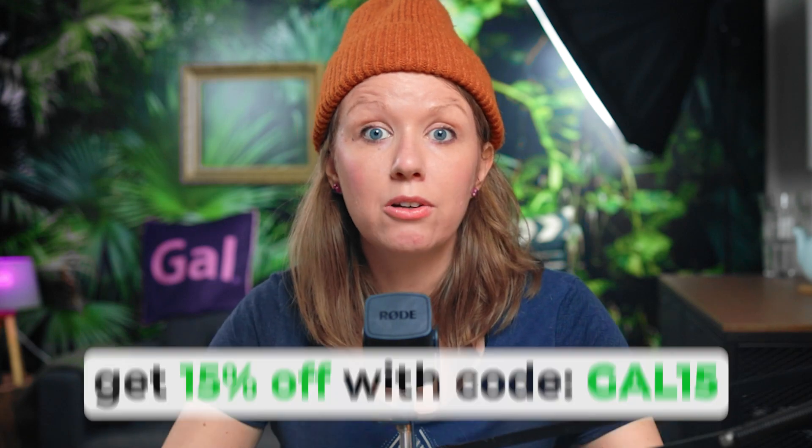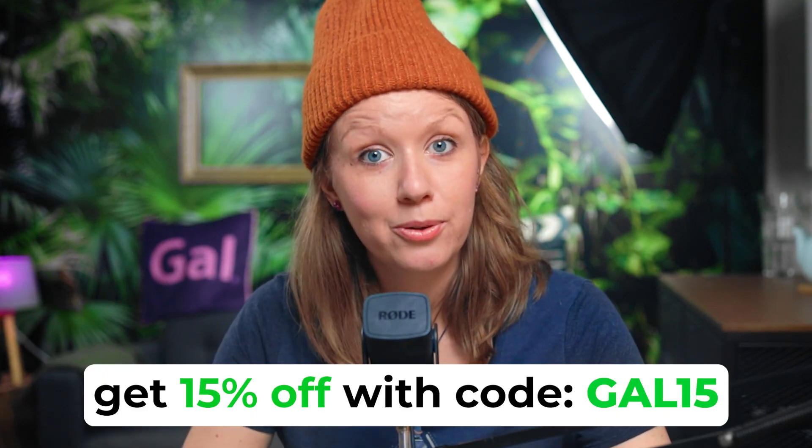If you want to try out Riverside, you can use my affiliate link below — when you use it, I get a cut of each sale, which helps support the channel. You can use my discount code GAL15 to get 15% off your Riverside subscription. I really hope you found this useful — if you did, give it a thumbs up and subscribe. If you want to learn more about podcast editing tips, click right over here. Check out our Discord as well. That's all for today's video — keep creating better video with GAL. See you next time!